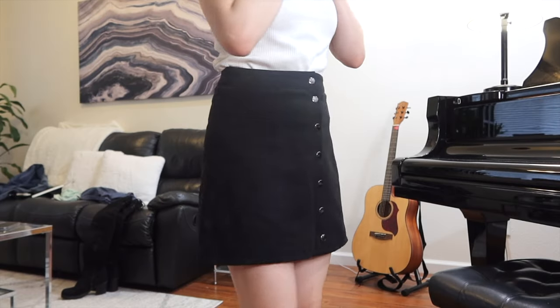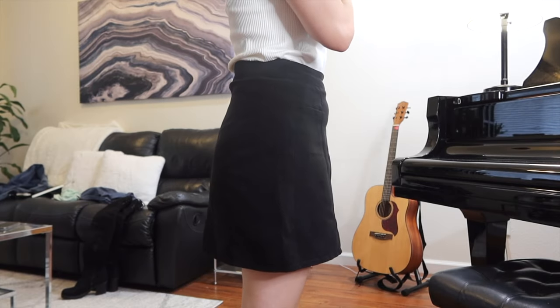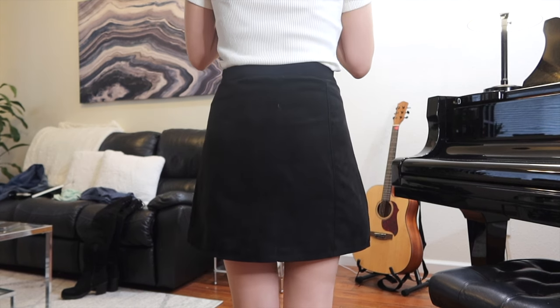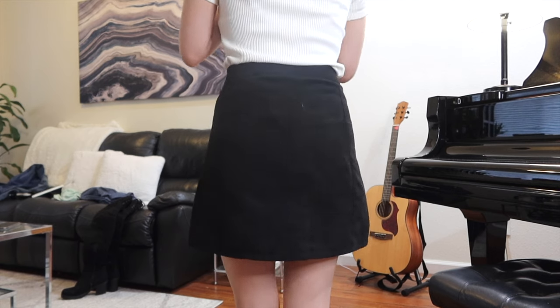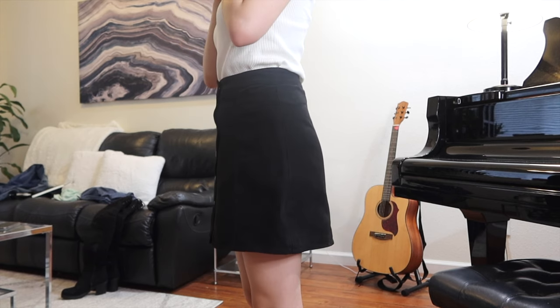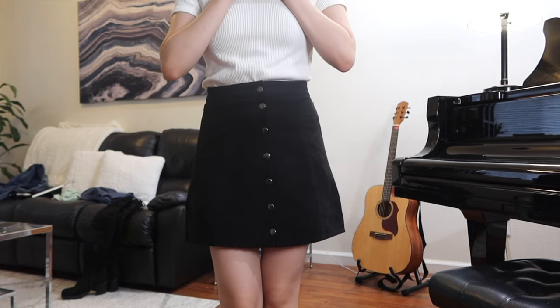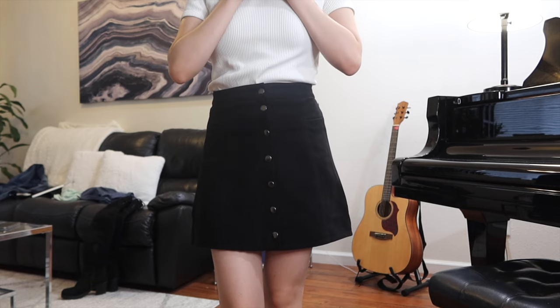Last up in the bottoms is this suede black straight-line skirt with buttons. Even if the weather gets colder, that shouldn't stop you from wearing skirts. I chose this one because it's black so it matches with a lot of different things, and the suede material paired with the color black makes it more suitable for the fall and winter season.